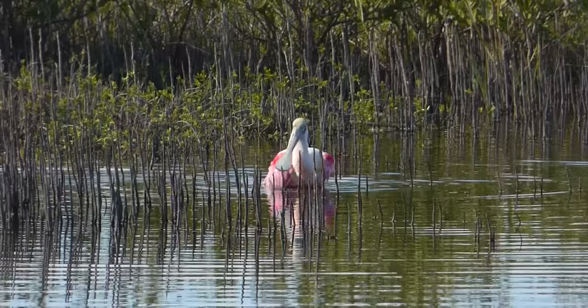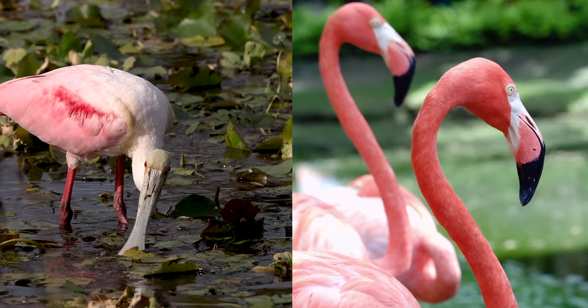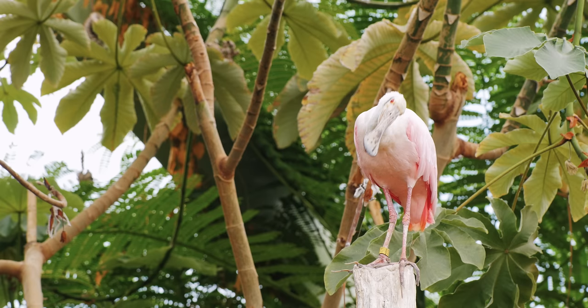Sometimes tourists in Florida mistake the roseate spoonbill for a flamingo. But look how much shorter that neck is! And the bill shape! The flamingo has a bent-down hulk look, and the spoonbill has — well, it's in its name — a long spoon-shaped bill.